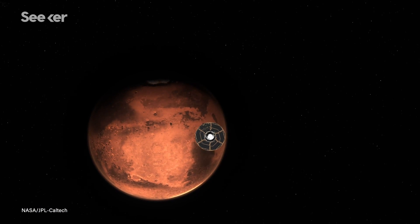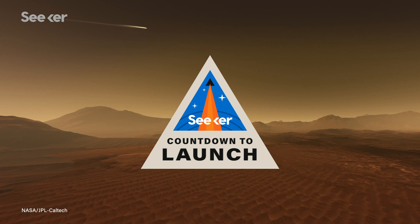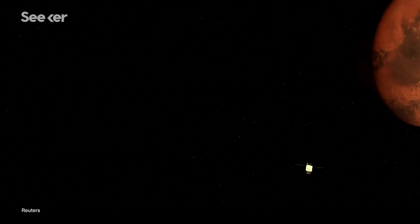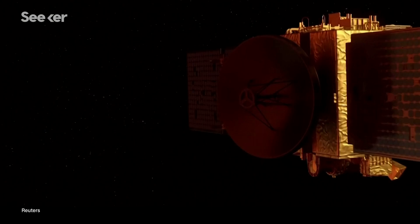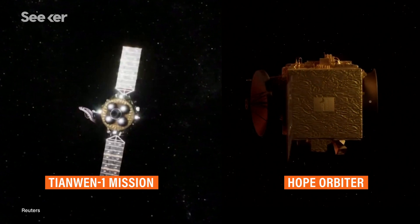It's the moment we've all been waiting for — the final countdown for NASA's Perseverance rover to land on the Red Planet. But it isn't alone. The United Arab Emirates Hope Orbiter and China's Tianwen-1 mission have already arrived at Mars' orbit, and it's been seven months since they took off.